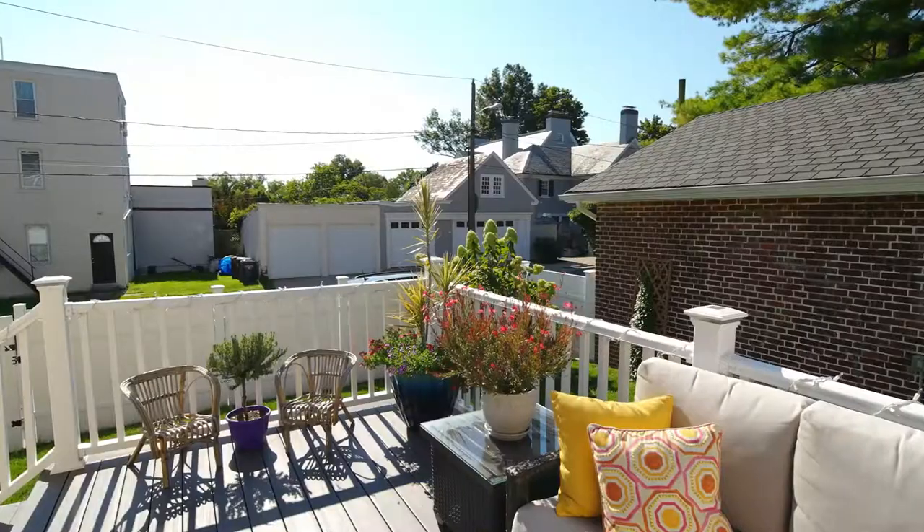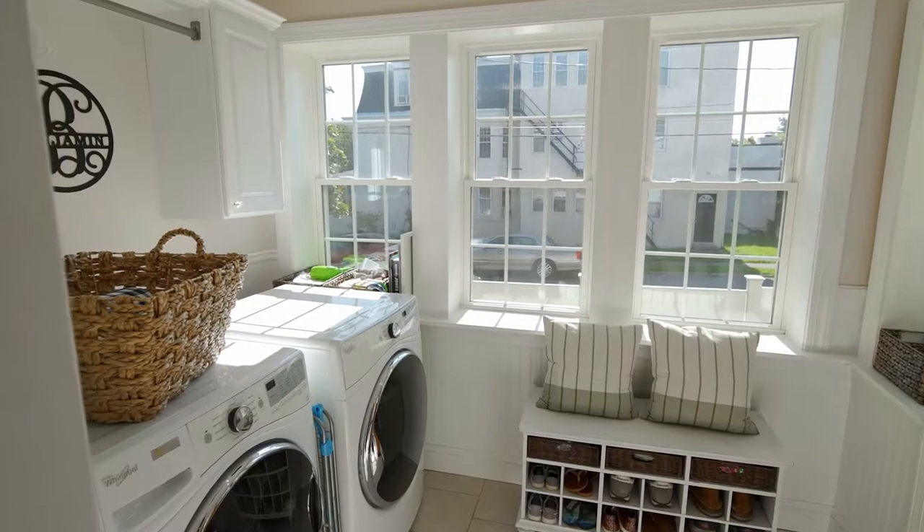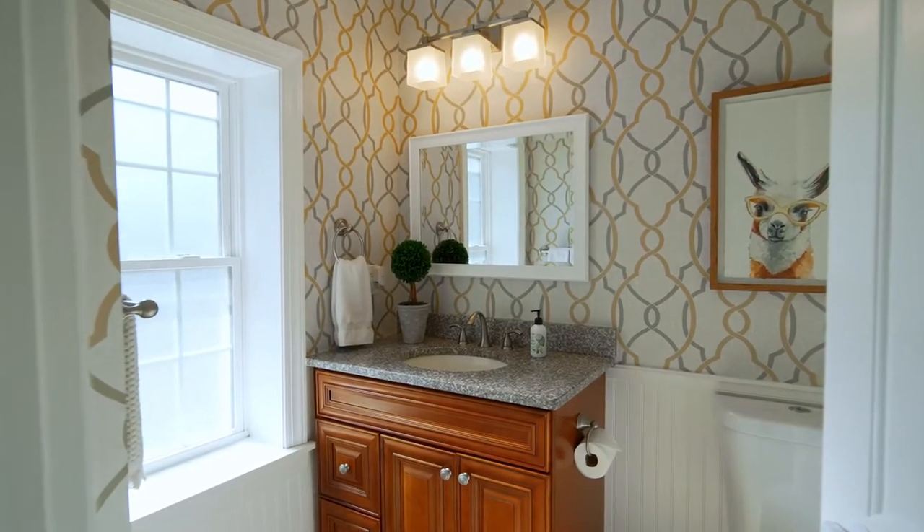You have 42-inch stainless steel appliances with gas cooking. On this level also, you have slider access to your rear deck, which we're going to get to a little bit later. You have a beautiful laundry room and mudroom on the first level, which is a great feature, and also a half bath off the living room.